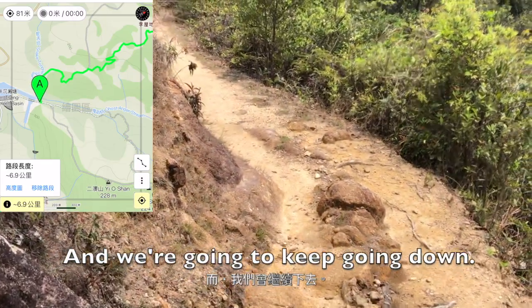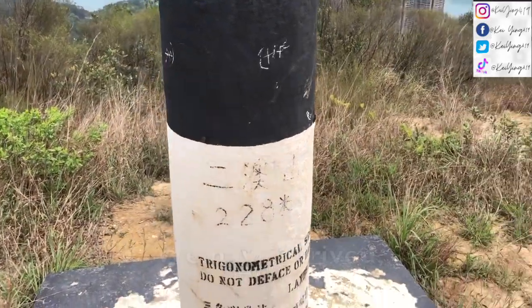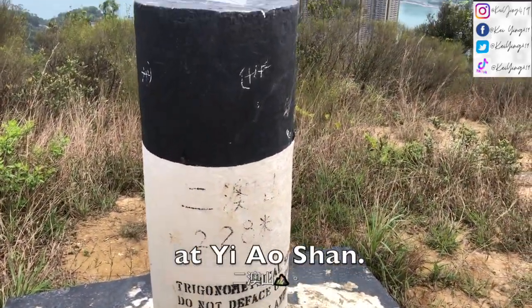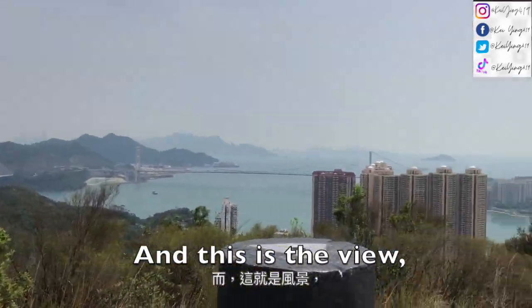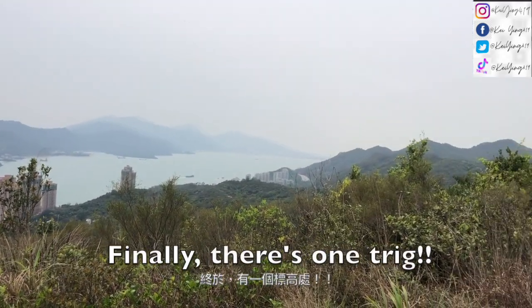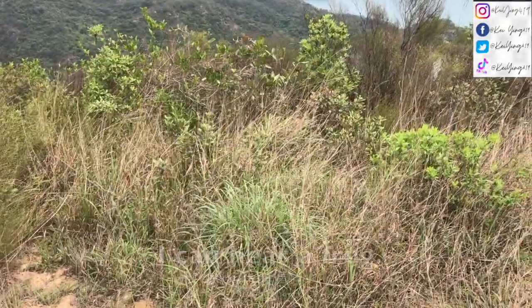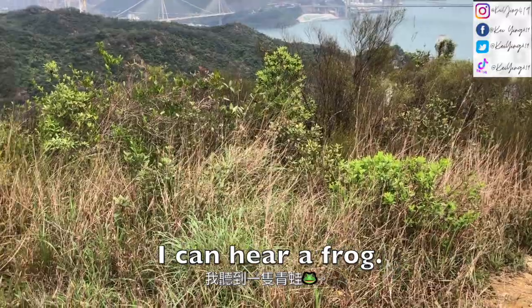We're going to keep the head down here now. Here's a fuller view of the sea view and we're going to keep going down. Woohoo! We have arrived at the ocean. This is the view — I'm going to take a photo here. Finally! OMG, I can hear a frog!